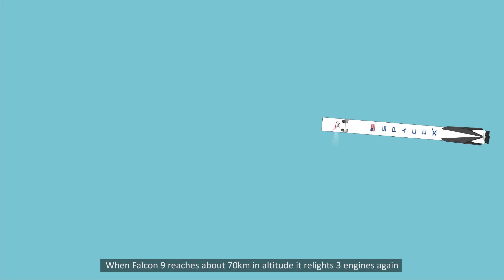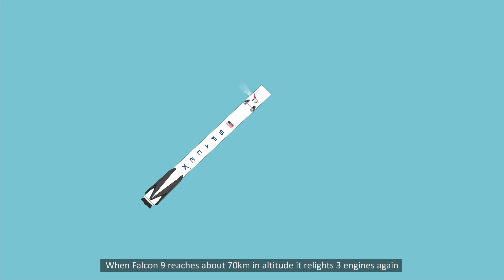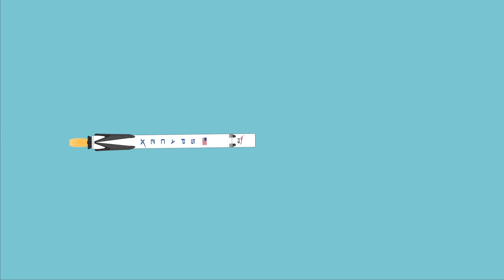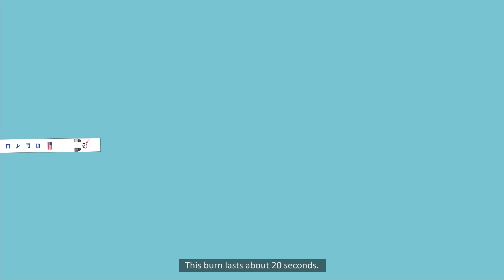When Falcon 9 reaches about 70 kilometers in altitude, it relights three engines again to slow from 1,300 meters per second to 250 meters per second. This burn lasts about 20 seconds.